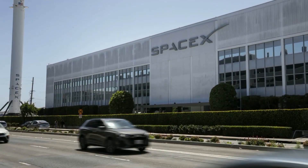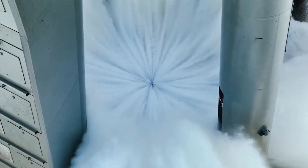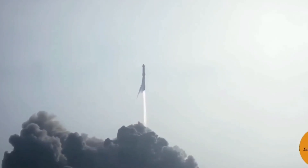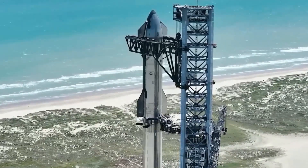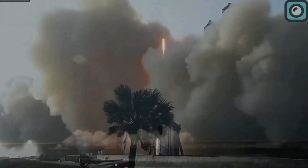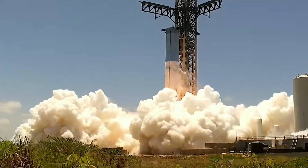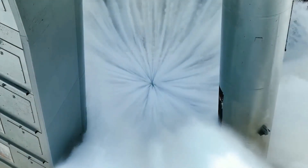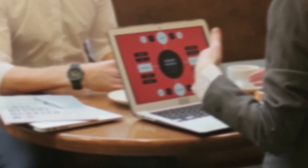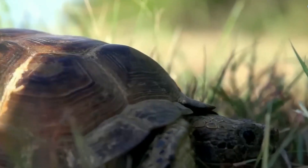SpaceX also showcased the capabilities of their recently installed water deluge system. The system was introduced in response to the significant damage incurred on the launch pad during the first test flight in April 2023. The force of the 33 Raptor engines caused excessive damage to the infrastructure, even digging a hole beneath the launch pad. SpaceX implemented the water deluge system to counter the extreme heat and sound produced during liftoff. The system has been tested twice in the past two months, with early indications suggesting its effectiveness. However, environmentalists and local communities have voiced concerns about substantial water consumption and its potential effects on surrounding wildlife and ecosystems.